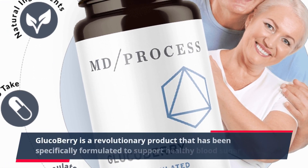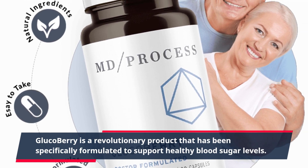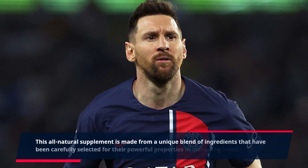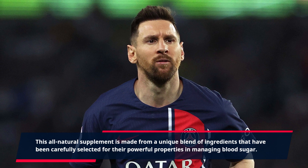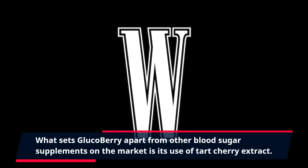GlucoBerry is a revolutionary product that has been specifically formulated to support healthy blood sugar levels. This all-natural supplement is made from a unique blend of ingredients that have been carefully selected for their powerful properties in managing blood sugar. What sets GlucoBerry apart from other blood sugar supplements on the market is its use of